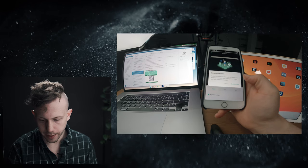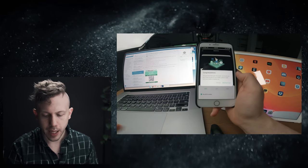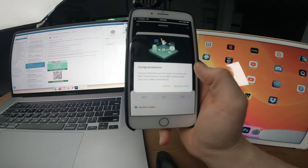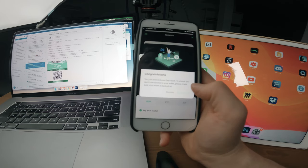It says 'You've just received your first asset. To ensure you didn't lose access to your wallet, please make sure your wallet is backed up now.' I have no idea what this means. I'm going to hit Backup Now, but I don't understand why I need to back up — isn't that the job of the wallet, like online backups or Dropbox?